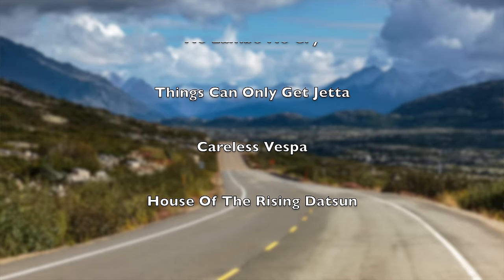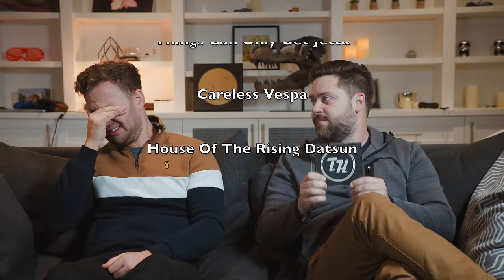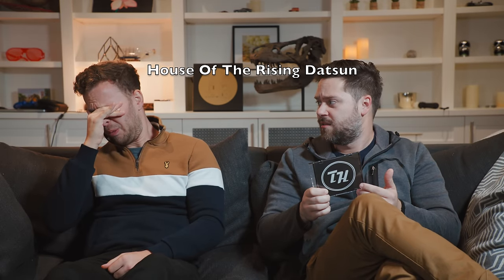Little grey Miata. Are you crying? It's so beautiful.